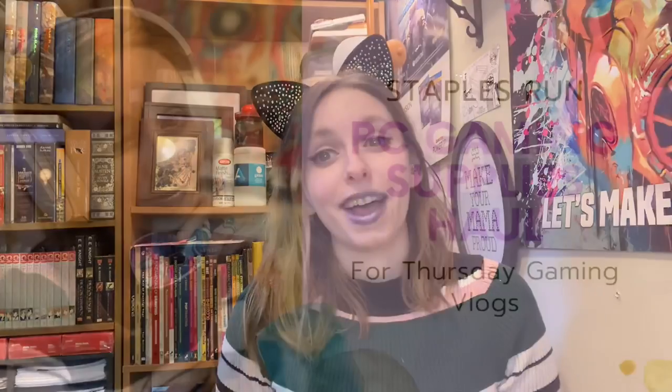Hi guys, it's Permage back with another video. If you are new here, welcome — I am an artist, writer, gamer, YouTuber, expecting mom, super nerd, just an all-around fun time. Today's video is a haul video of sorts. I was getting ready to start filming my gaming vlogs for October — I'll be making gaming vlogs on Thursdays starting in October. I'm super excited about this new video type. If you missed my headset unboxing and official announcement, I'll link that in the description box below.